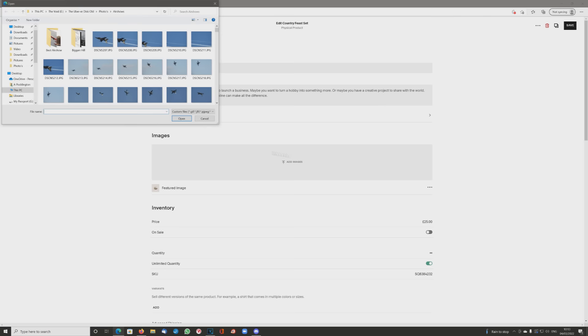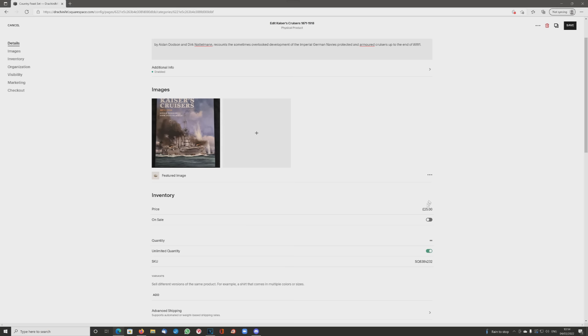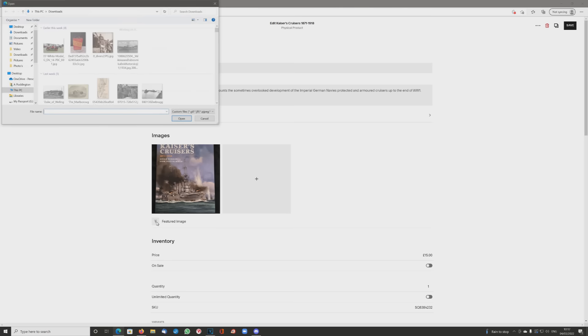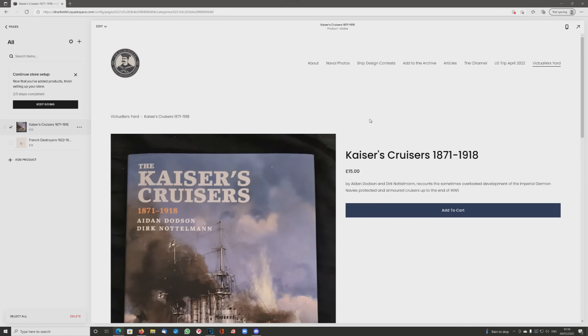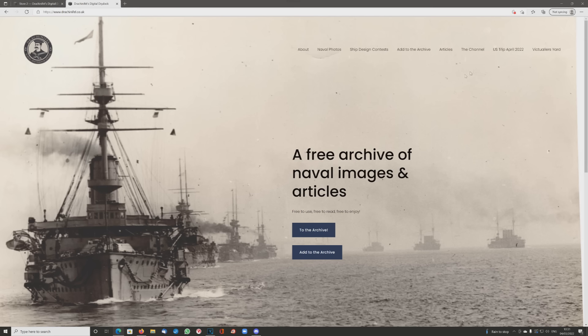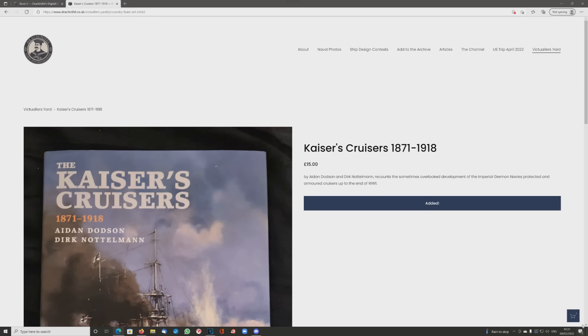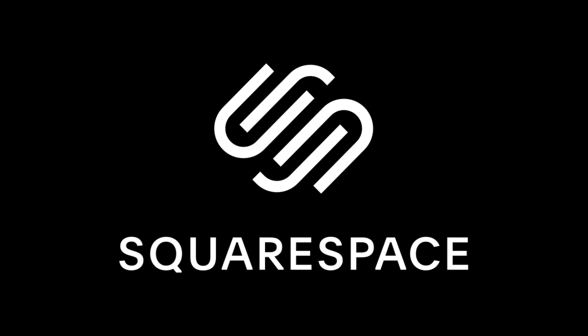Edit and then let's remove the default image and add the correct image and a bit of flavour text. Then it's over to choosing the price, and unfortunately I don't have infinite copies of the Kaiser's Cruisers so I have to switch that off and set that to one. Then I realise I should probably also change the preview image, repeat the entire exercise for the second entry which is a book on French destroyers, go to my new victualer's yard and there they both are. The first time you do this you also have to spend a few minutes setting up how you would like to be paid and your shipping rates, but since both of those involve showing some rather obviously sensitive personal details, I'm not going to show you that element, but it only takes a few minutes. After that there's now a fully functional victualer's yard.